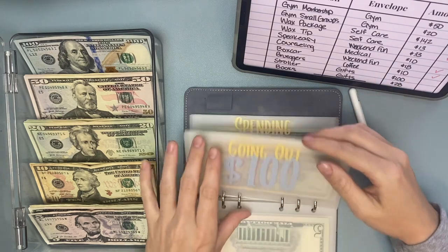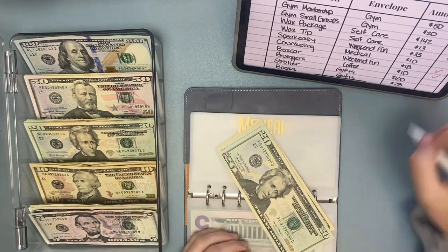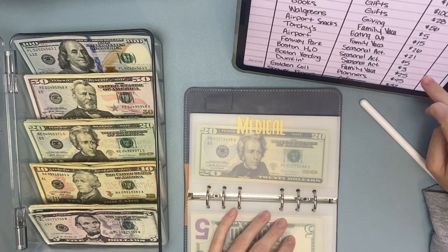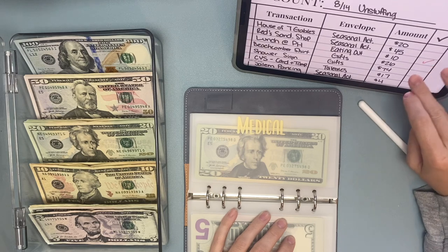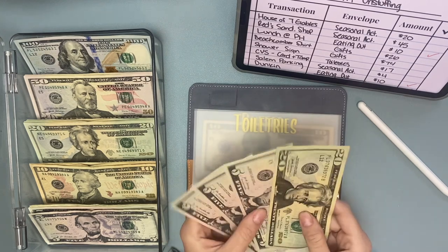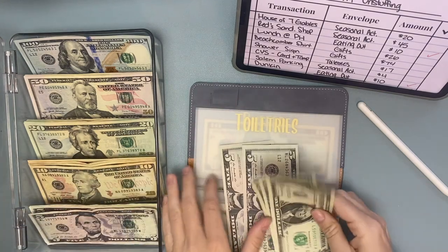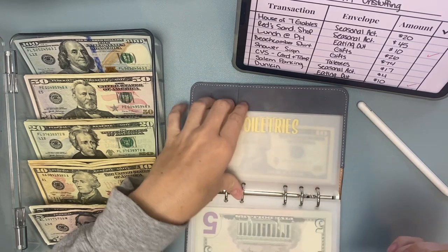Medical — we can take out $10. Those are all sinking funds. Toiletries — we can take out $17. So I'll take out a $20 and put back $3: 1, 2, 3. So 5, 10, 15, 16, 17, 18 left in toiletries.